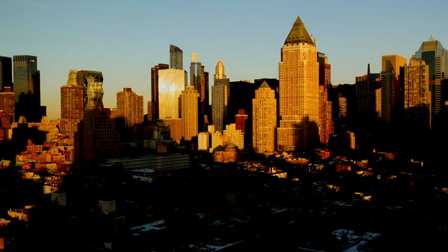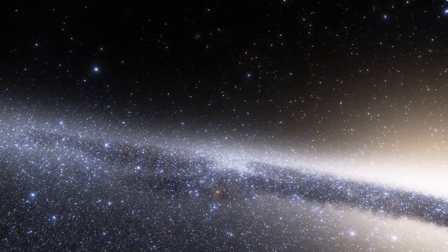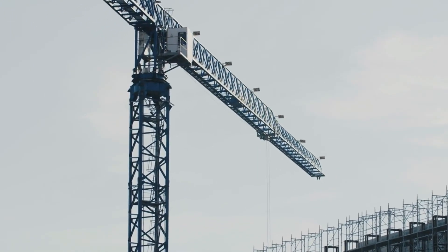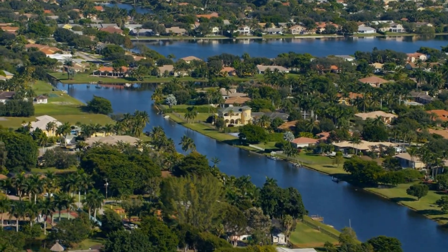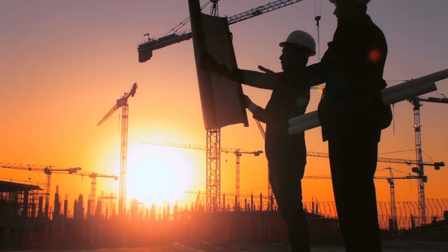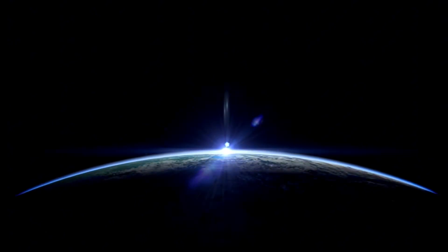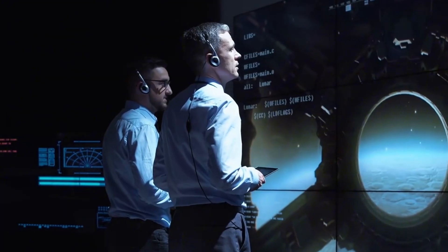As the sun sets over the Space Coast, the scale of this transformation becomes clear. This isn't just about building launch pads or processing facilities — it's about reshaping humanity's access to space. Each crane movement, each concrete pour, each new structure rising from the soil represents another step toward making space travel as routine as air travel. The competition between companies drives innovation, while their collective progress pushes the boundaries of what's possible. The night brings its own spectacle, as lights illuminate construction sites and test stands, creating a constellation of human achievement on the ground to mirror the stars above. Tomorrow will bring new challenges, new milestones, and new discoveries. But for now, the Space Coast stands ready, its transformation a testament to human ingenuity and determination.